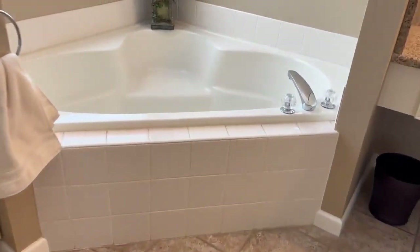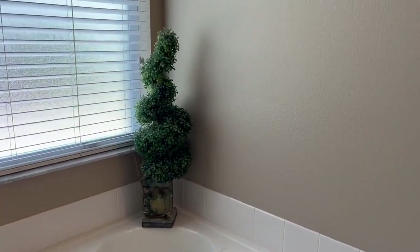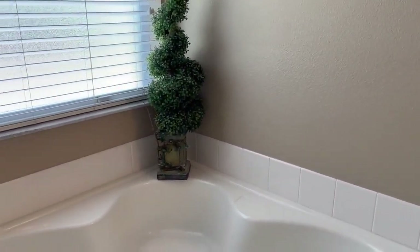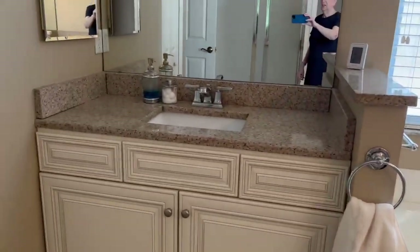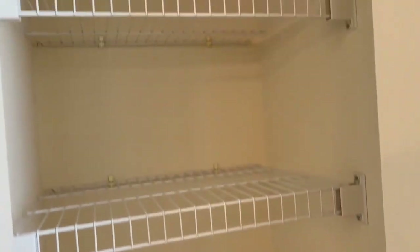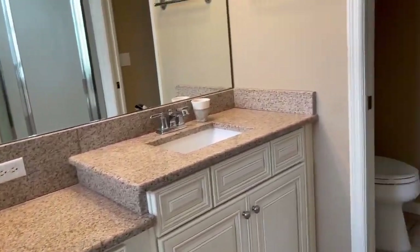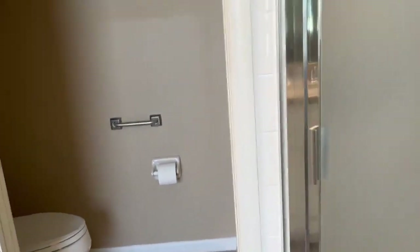Here's the master bath. We have the soaking tub. That plant's for sale too, but I didn't get it because it would probably break my neck getting it. Here's one of the sinks. All of this — in here, storage for your towels. Anything else you want to put in there? Another sink over here, a little bit bigger. Then you have your private water closet.